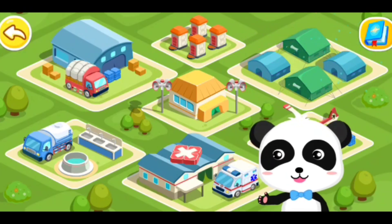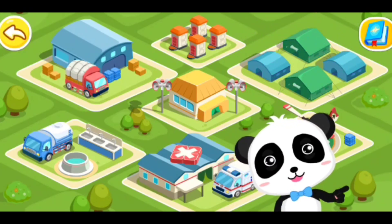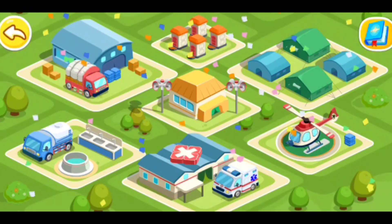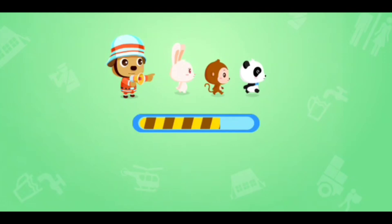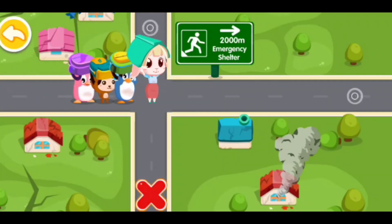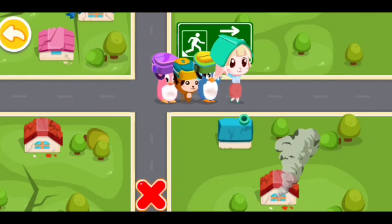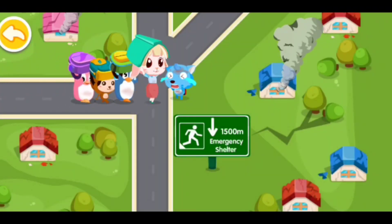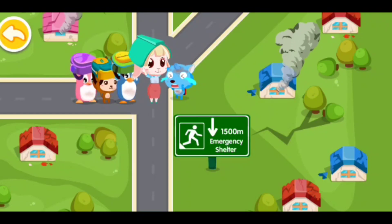We finished building an emergency center! Follow the sign and you can find the emergency shelter. Oh no! I cannot find the directions to the emergency shelter. Follow us — we will take you to the emergency shelter.